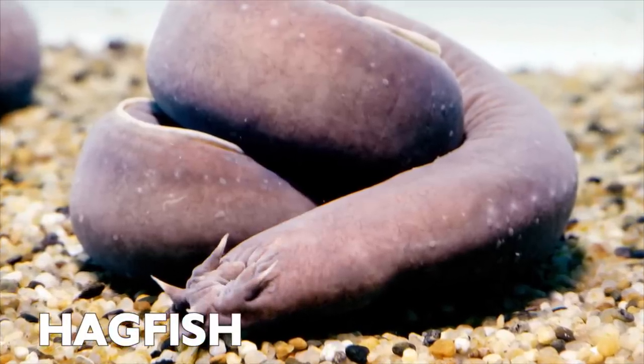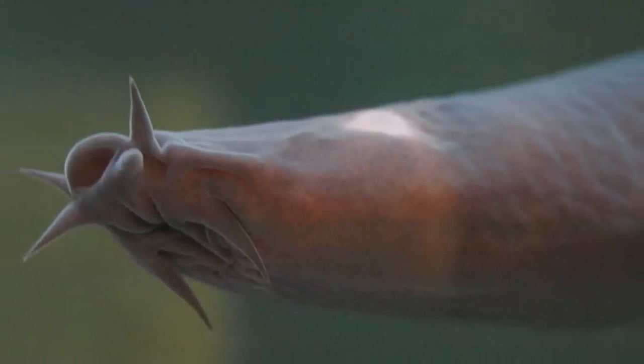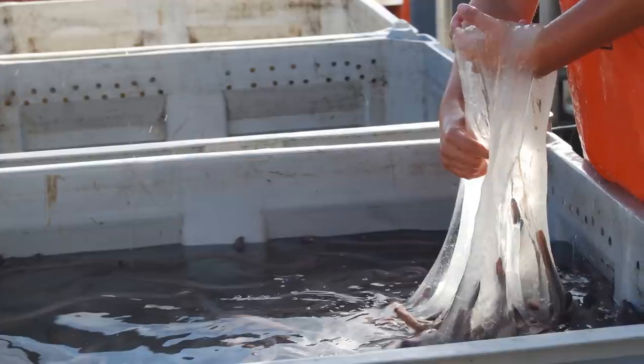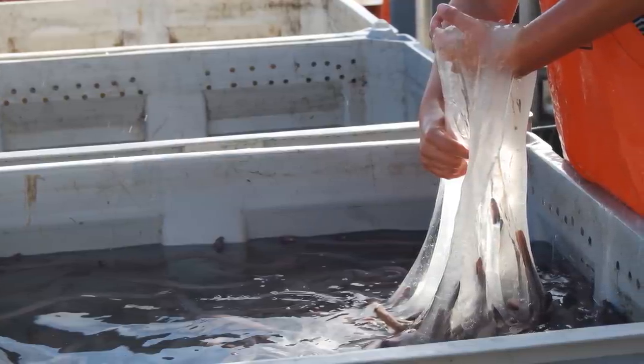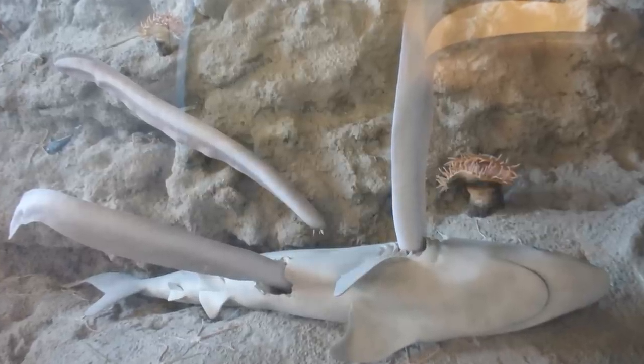Hagfish. A hagfish is an animal that is also called a slime eel. It gets the slime name from the mucus that covers its body from different glands. Hagfish mainly feed on dead or dying animals along the sea floor.